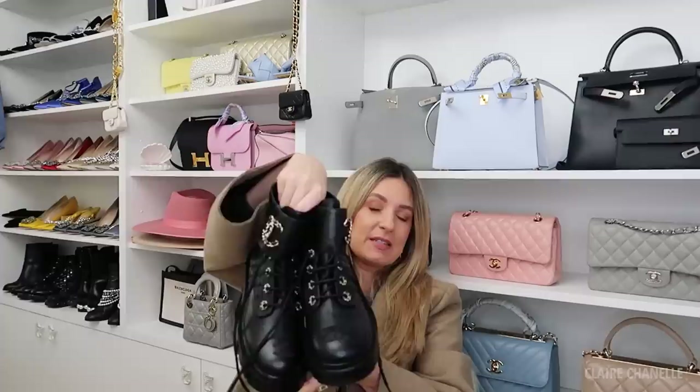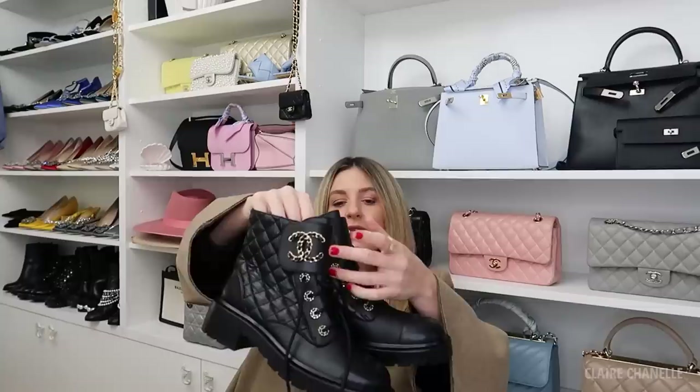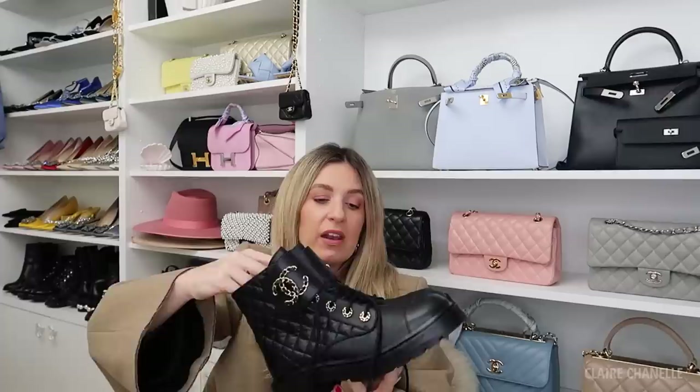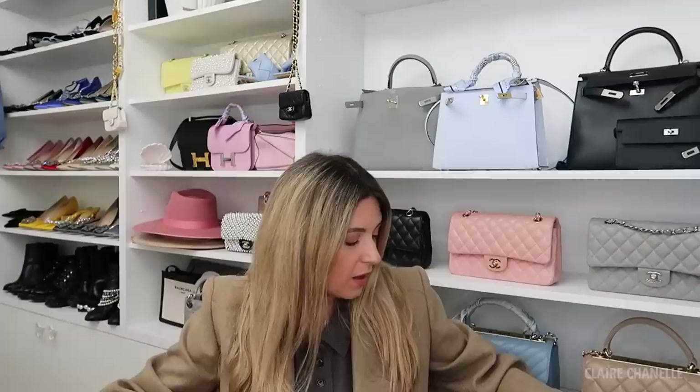I love the CC detail on the front — it's there but still discreet. These remind me of the cuffs they always do, so if you have one of those cuffs this is a really nice pairing. They have the classic quilting, a nice CC logo on the side, and they're very light. I'm sure they'll look great with this outfit — just all black, standard knitwear, coat or blazer. I think you can't really go wrong with them and they are comfortable.